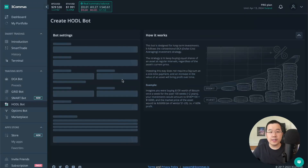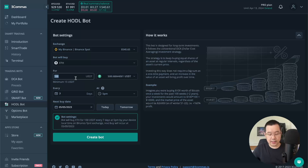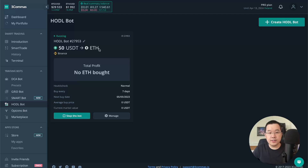The first bot I want to show you is the HODL bot. Let's say I want to buy 50 USDT worth of ETH every seven days at 5pm — it just spells it out for you right here. Click create bot, start bot, and boom — it's going to do this every seven days until the balance runs out or until I stop it manually.